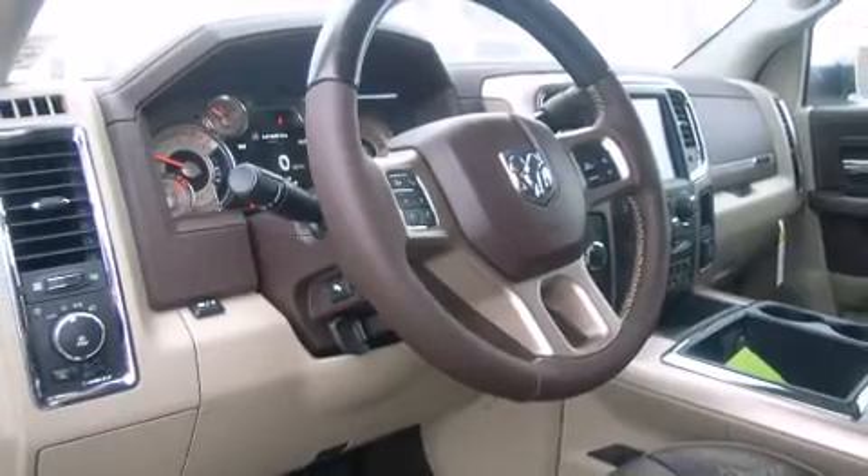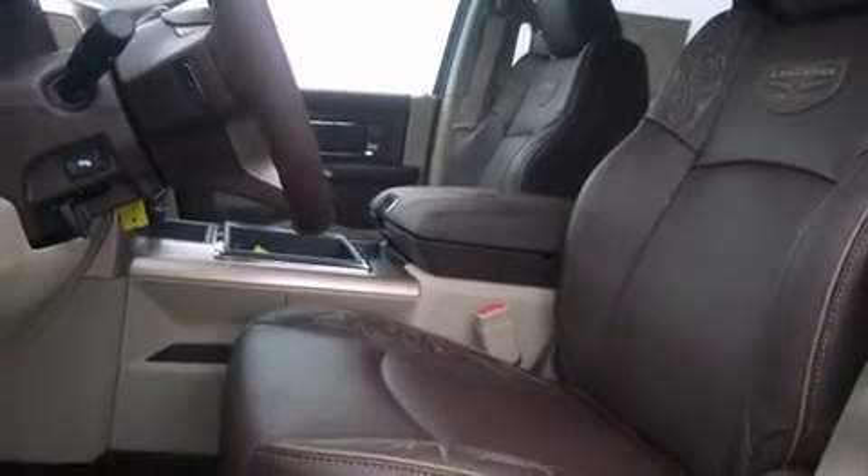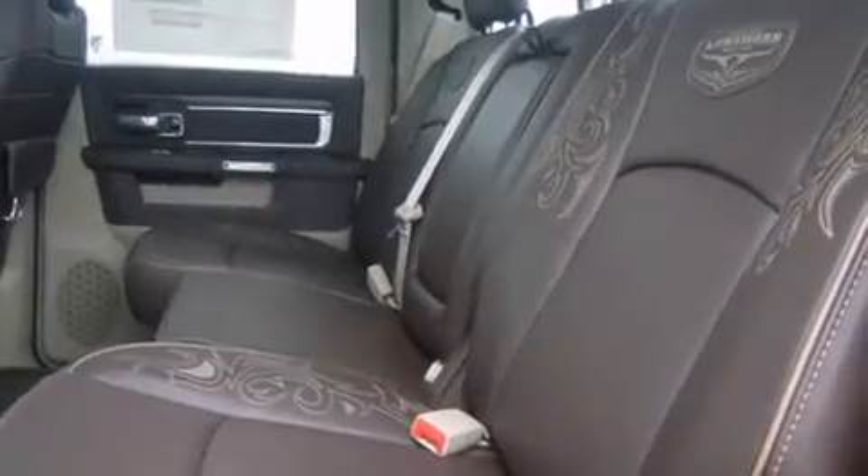It's equipped with tons of terrific amenities, but it won't break your budget, like leather upholstery, voice-activated navigation, a rear-step bumper, automatic dimming door mirrors, heated and ventilated seats, adjustable pedals, a bed liner, and fully automatic headlights.